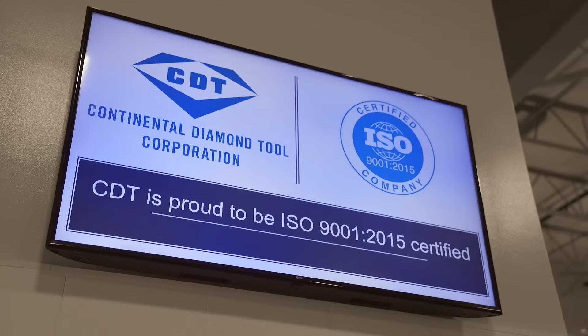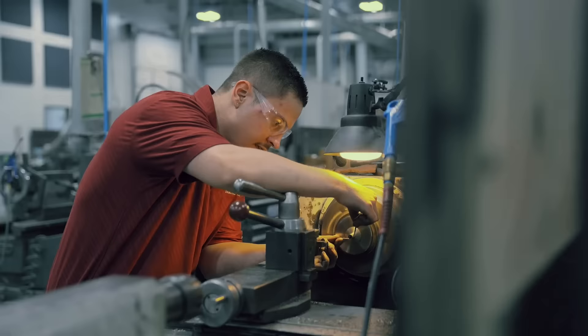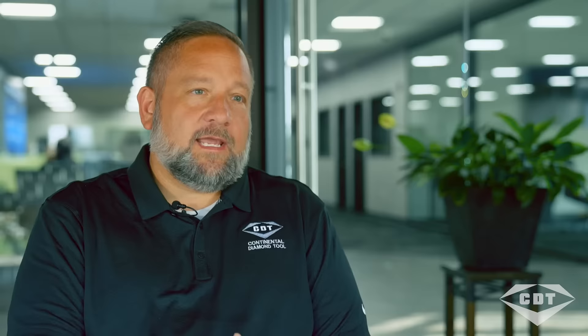Quality is our main goal here at Continental Diamond Tool. We're ISO certified. We have checks and balances throughout the process to get the tool out the same and at a high quality every time.